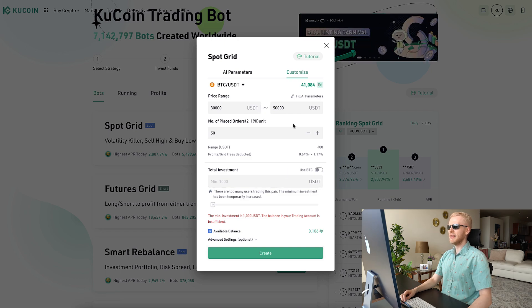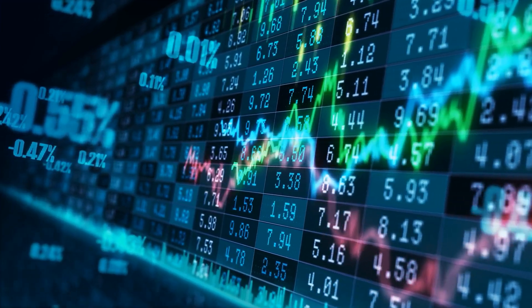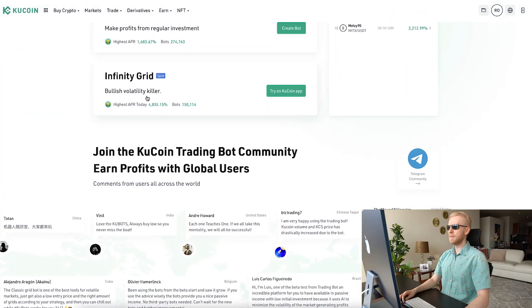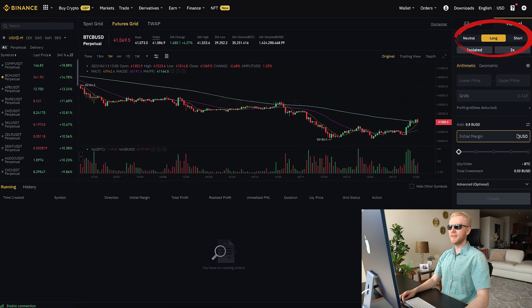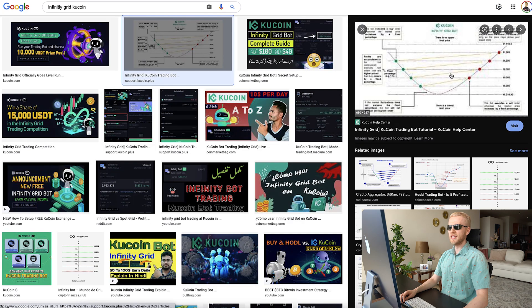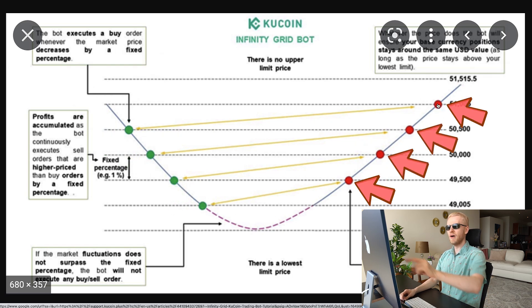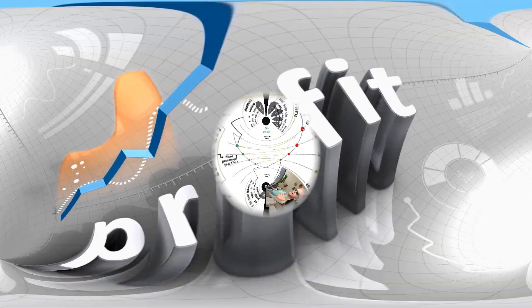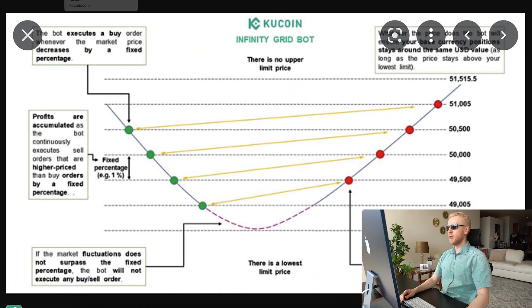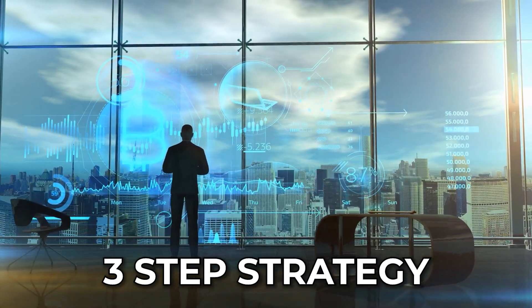The grid trading bot is generally good in a sideways market when the price doesn't shoot up. But if you expect the price to go up, you can use the Infinity Grid — called a "bullish volatility killer" — using the long option. When the price drops a certain percentage, the bot buys, and when it goes up, it sells. Unlike a normal grid bot, if Bitcoin keeps going higher and higher, it will keep making profits by reaping small gains on each dip and recovery.